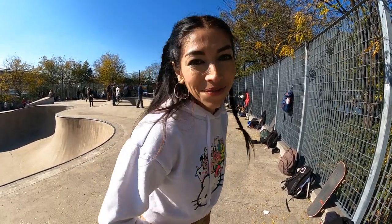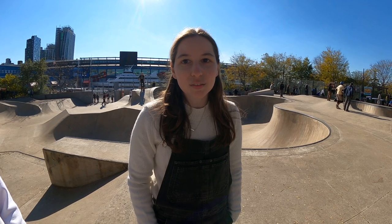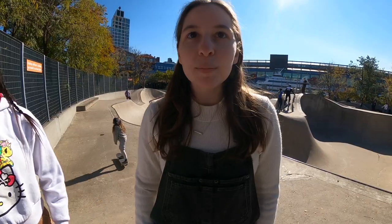Skateboarding is life for sure — it's the love of my life. I'm Ali Axelrod and this is my local, definitely my favorite in the city. It's got the best local crew — all genders, all ages, all abilities — it's just a very welcoming spot. The community is probably top notch. For a long time this was the only bowl in New York, and I like skating transition, so no other park in New York even compares.